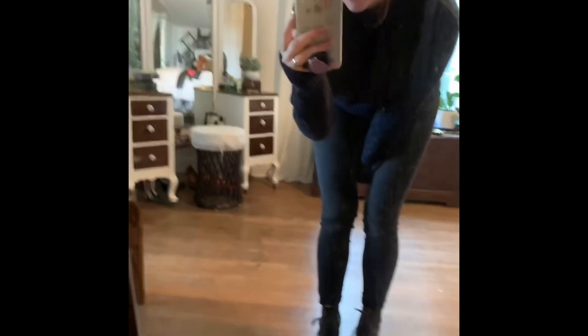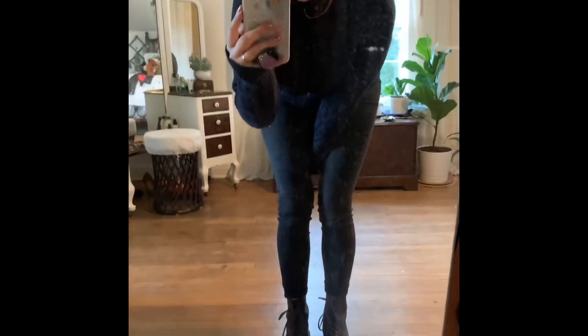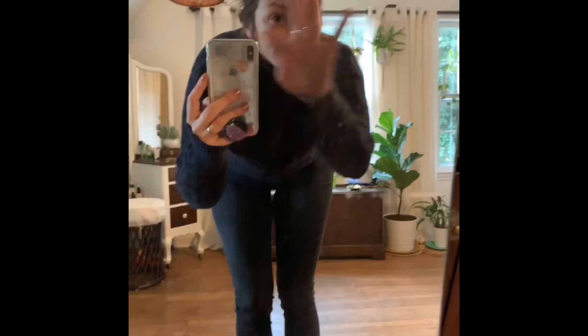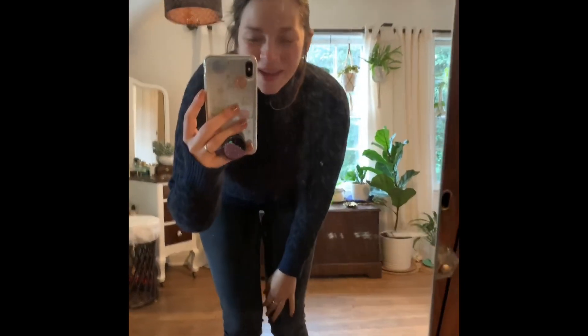This last one has leopard print too, but it's on dark blue with black stripes. The Doc Martens are kind of loud because I'm still breaking them in. But this is the last one — I really like it. My hair is so messed up from taking these off and on. Thank you for watching. I will see you next time. Bye!